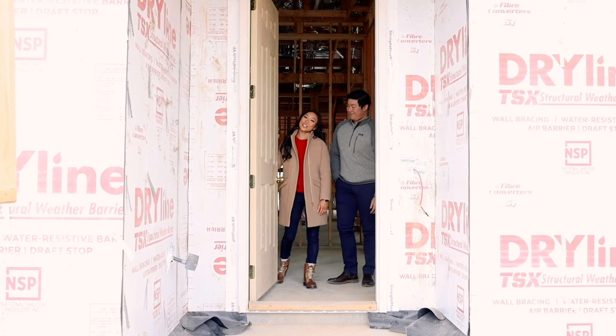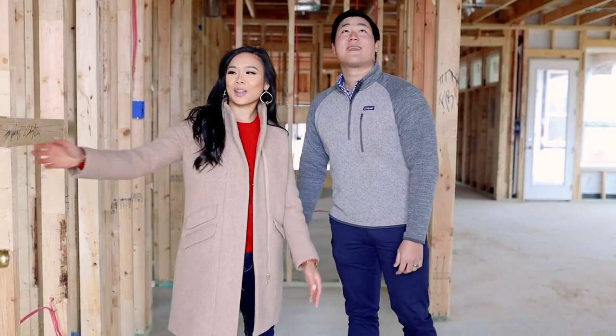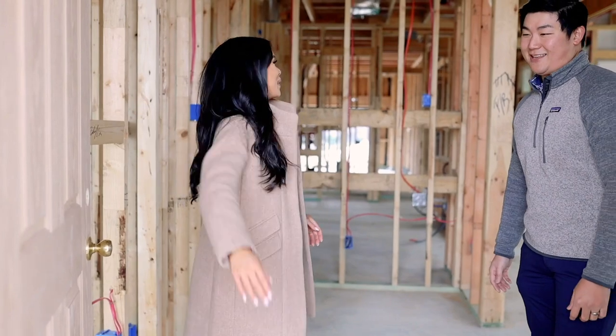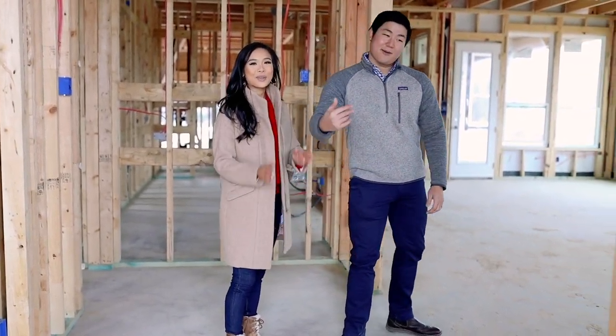Our house was just framed and we're so excited to give you an empty house tour. This is our entryway — we're going to be swapping out this builder basic door. We're thinking of maybe putting a statement art piece here.